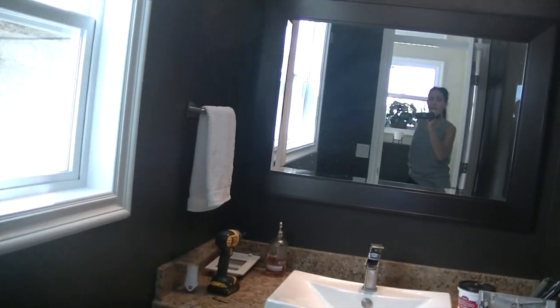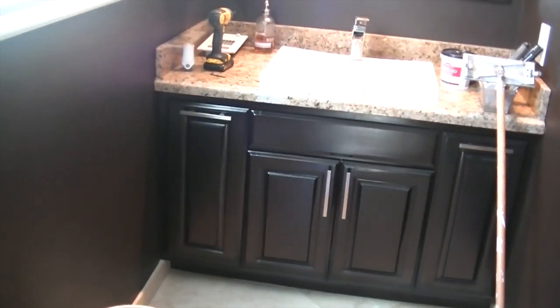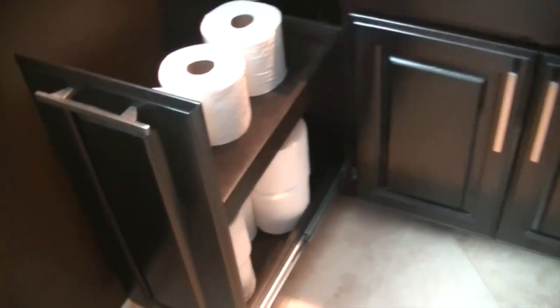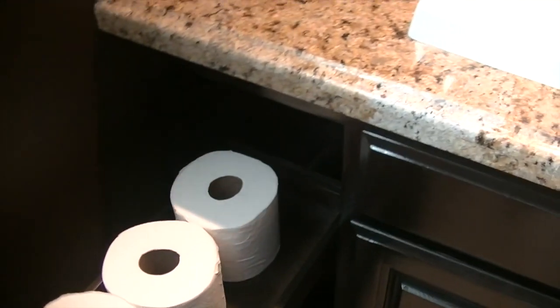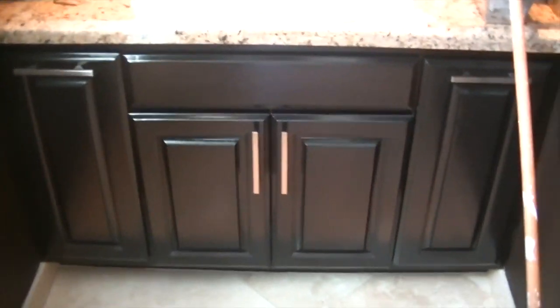We're going to take down this mirror. But we're keeping the dark wood, obviously, because I love these cabinets — I really, really love them still. We had them made just for extra toilet paper so you could stack two on top of each other, and one big thing of Costco rolls fills both sides perfectly.